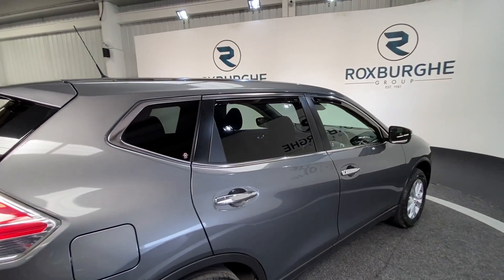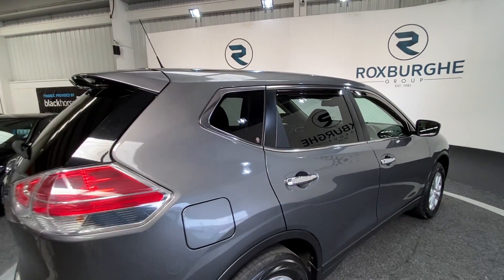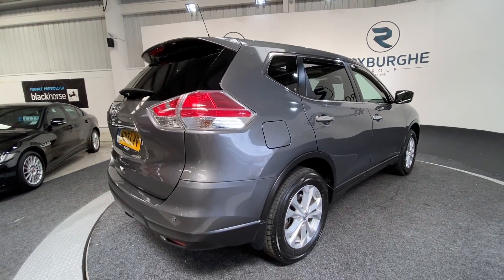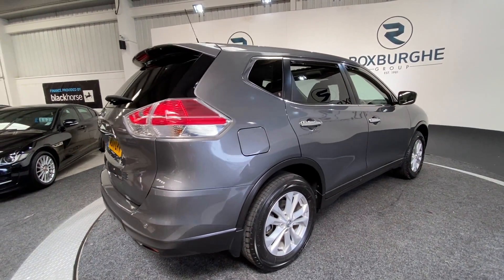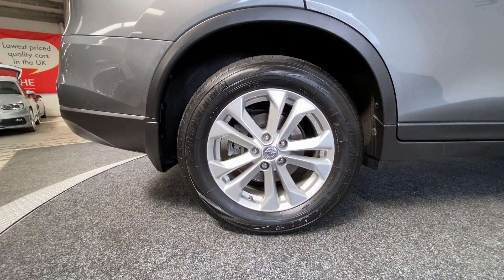We've got full privacy glass all around the rear, a light tint spanning the two rear doors, the smaller rear windows, as well as the main rear window. And just before we move inside, a closer look at those alloys — really nice condition on those.